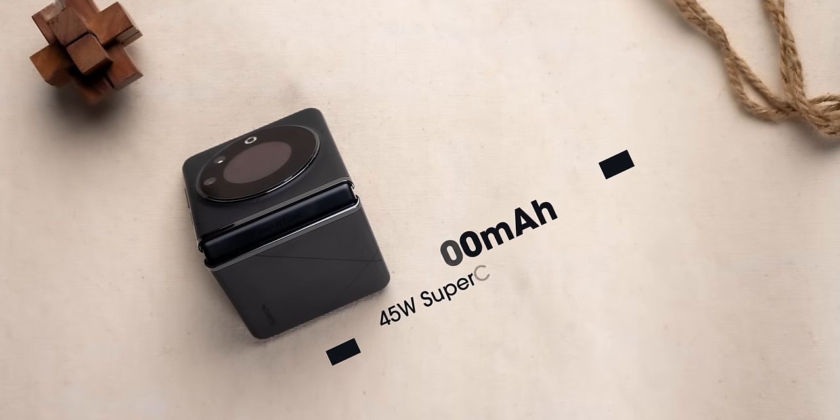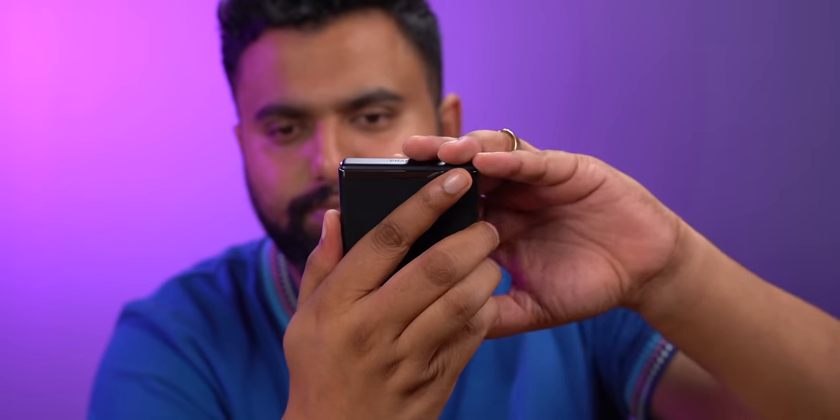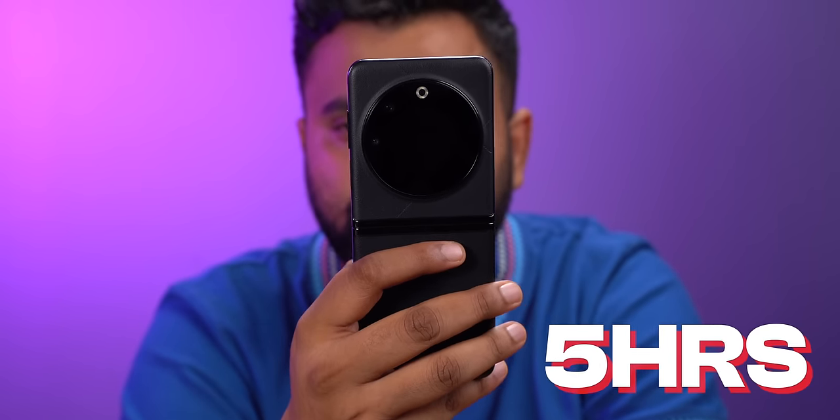On battery, this has a 4000mAh battery, which is good for a flip phone, and comes with a 45-watt fast charger in the box. Battery performance is decent — a screen-on time of around five hours is what you can expect.